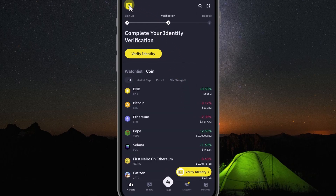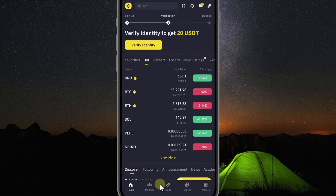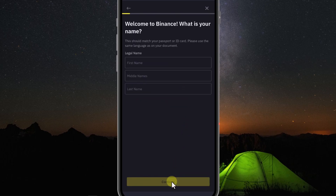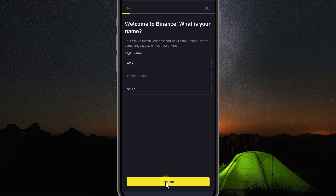First, click on the top left corner of the Binance logo screen. Look at the bottom — there is the Binance Pro section. Click on it and it will automatically switch to the Binance Pro interface, which is the most complete interface of Binance. You can see a notification: verify identity to get 20 USDT. Click on verify identity. You need to choose your place of residence — here it has been pre-selected as Australia for me. Click Continue and fill in your name, making sure it matches exactly what is on your ID. Then click Continue.